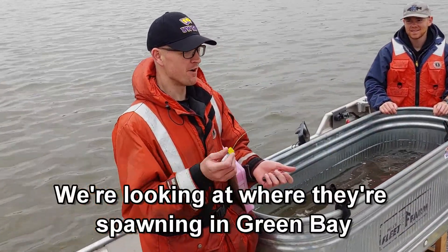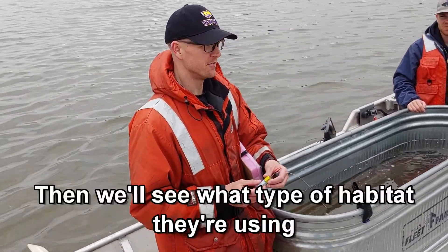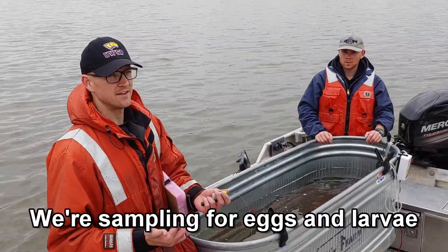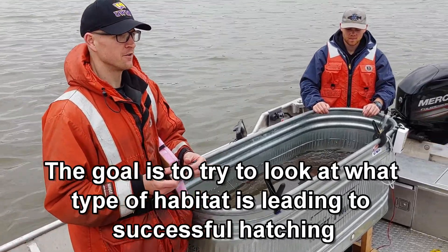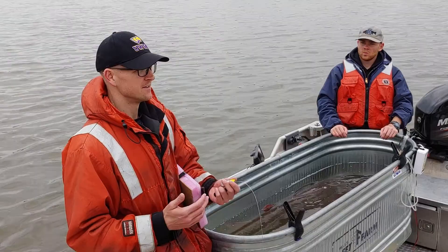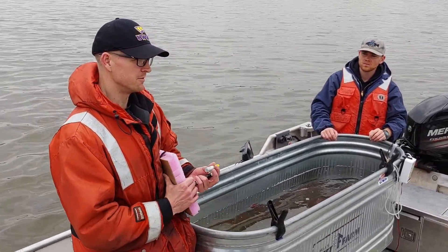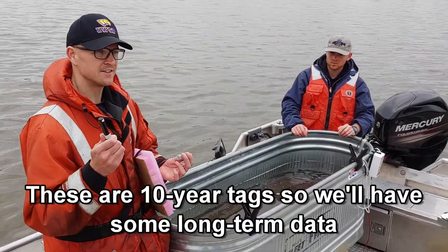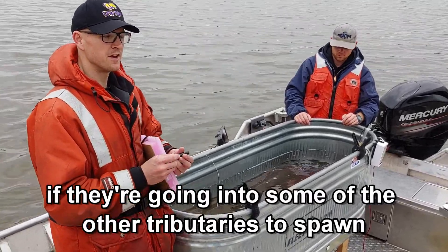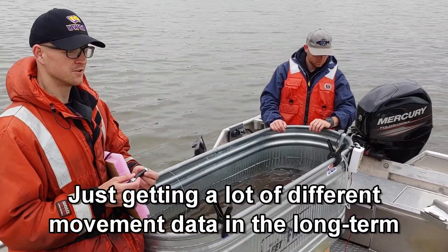So yeah, we're looking at where they're spawning in Green Bay — how many are spawning in the tributaries versus the bay itself, so we can kind of see what type of habitat they're using. We're sampling for eggs and then larvae. The goal is to try to look at what type of habitat is leading to successful hatching, so we're going to put that type of habitat in the bay and make it more valuable to them. These are 10-year tags, so we'll have some long-term data. They're going into some of the other tributaries to spawn, to get a lot of different movement data in the long term.